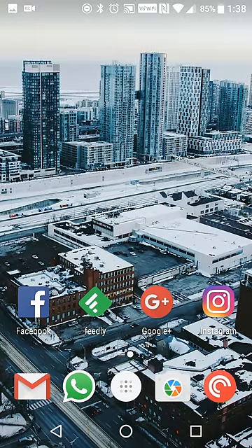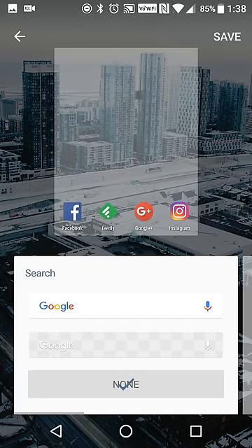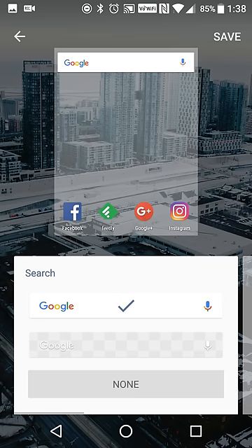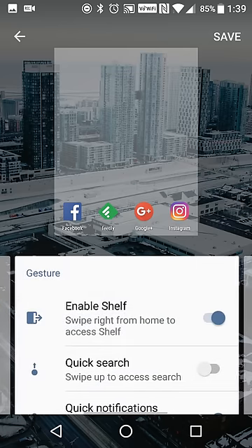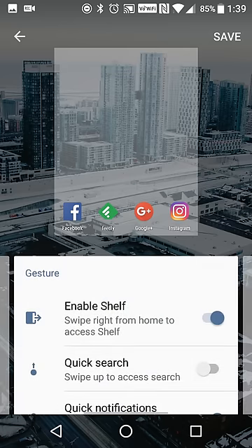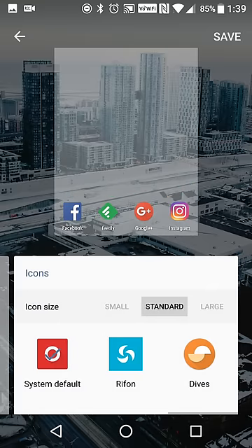As far as the home screen goes, it's pretty straightforward. Long pressing on it will allow you to change your wallpaper and add widgets. You can add a couple different kinds of quick search widgets. I've set mine to none because I use Action Launcher. There's also a shelf quick search option and quick notifications option. It also supports icon packs, so if you have a custom icon pack installed you can use that — for example, there are icon packs like Rif available.